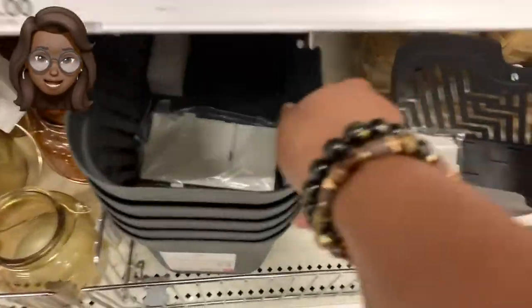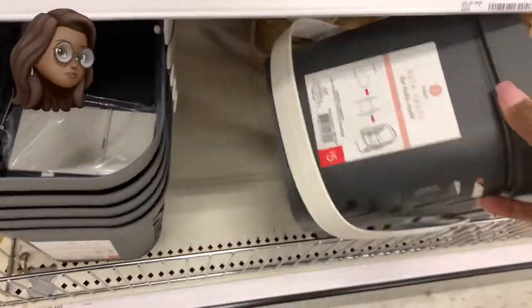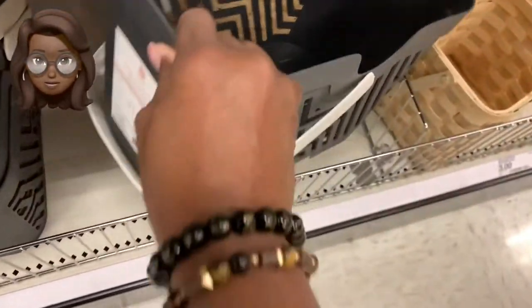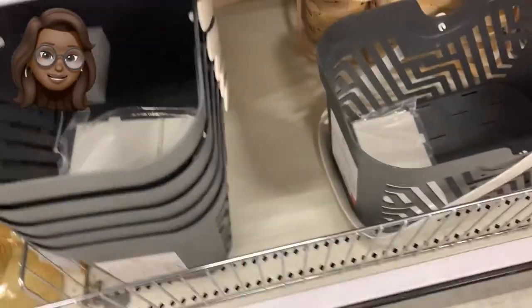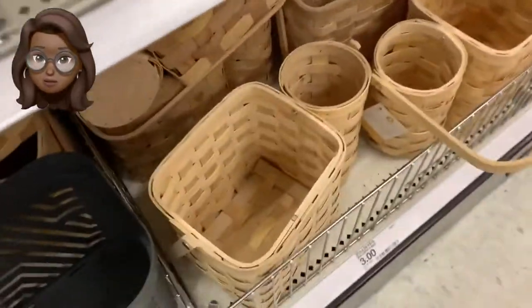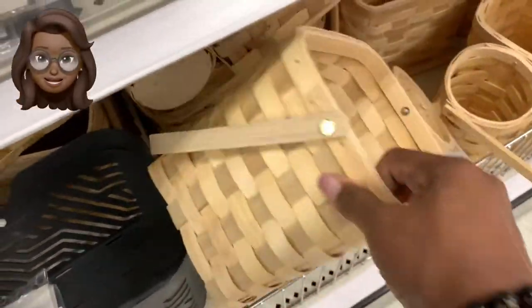Now these little bathroom caddies right here — I'm so mad. I just bought something at Walmart a couple of weeks ago to redo under my kitchen sink and bathroom sink. I wish I would have seen these first. These are real sturdy, great for under your bathroom sink, kitchen sink — hey, if you need something for the laundry room, right here, Target Dollar Spot.